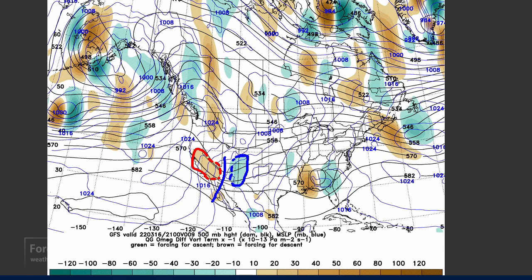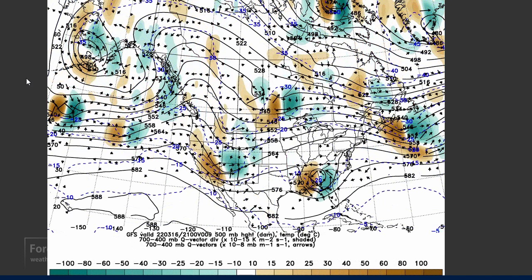Putting all that together — differential vorticity advection and thermal advection — that gives us our Q-vector field, the implied motion in the atmosphere. There's sort of a trough in here, with upward motion concentrated in the Four Corners area and downward motion across Southern California.